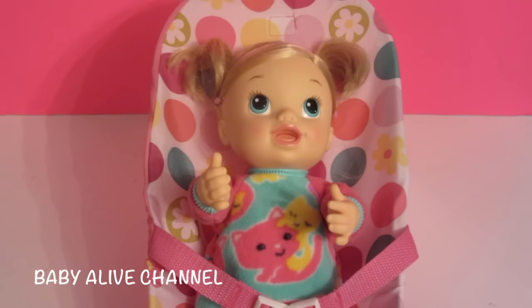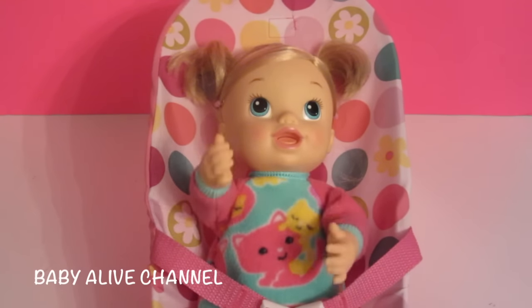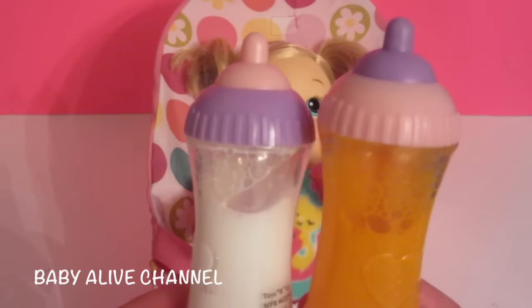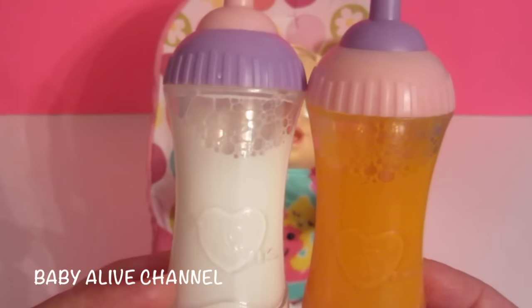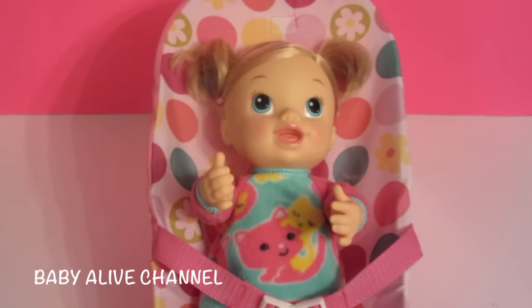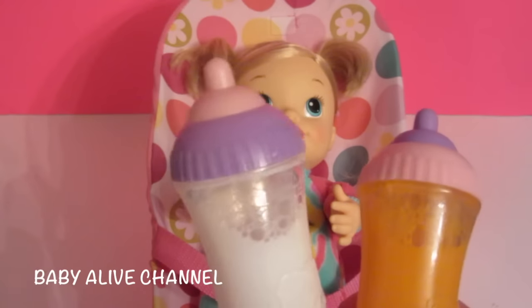Welcome to the Baby Alive channel. Today I have Tickles and Cuddles. Isn't she so cute? Today I'm going to show you these cute little bottles. They're made by the You and Me Company, and I unboxed these the other day on my Biddy Baby channel. I'll leave a link in the description so if you want to watch the unboxing, you can see that.